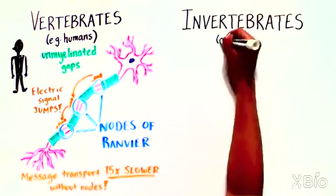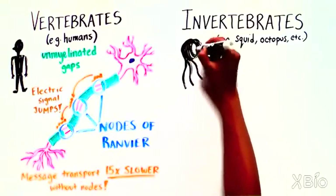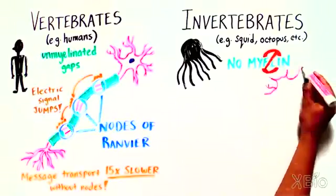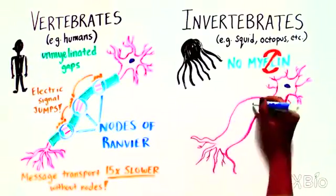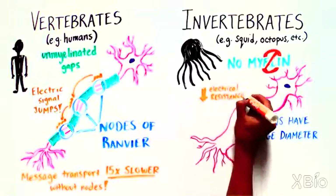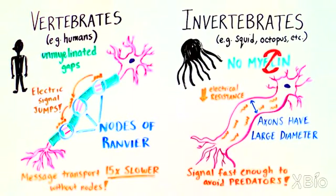However, some animals, such as the squid and octopus, have developed creative ways to enable fast message transport without using myelin. These creatures have axons with a much larger diameter, which reduces the resistance the signal experiences in a thinner axon, allowing the signal to still move quickly through the animal's body and allow them to escape from predators.